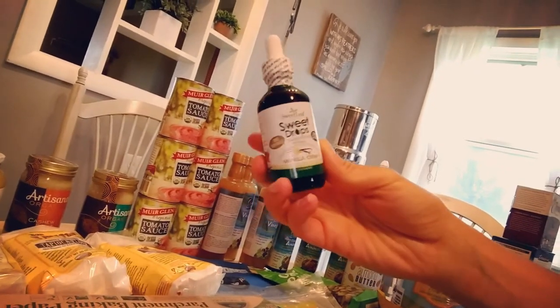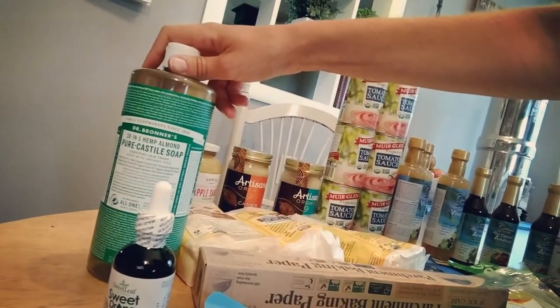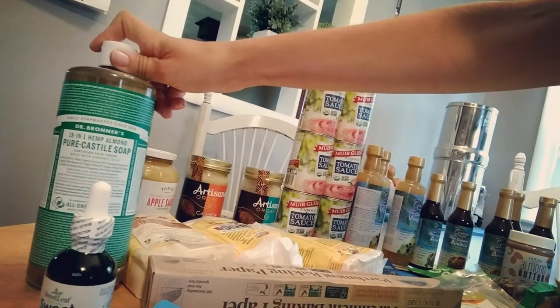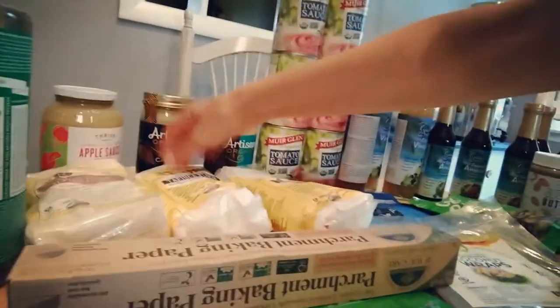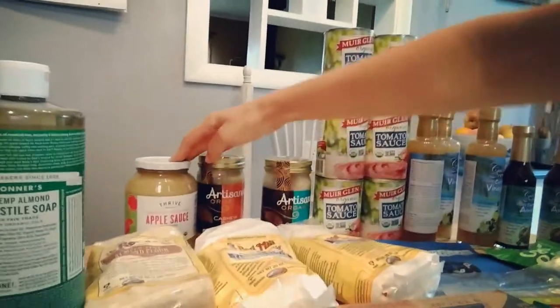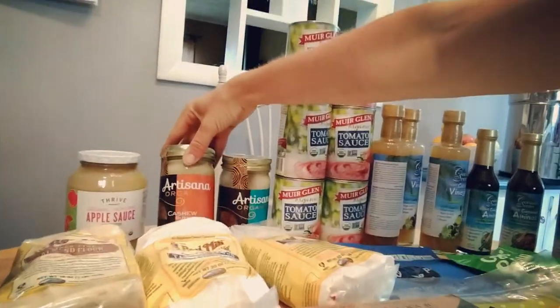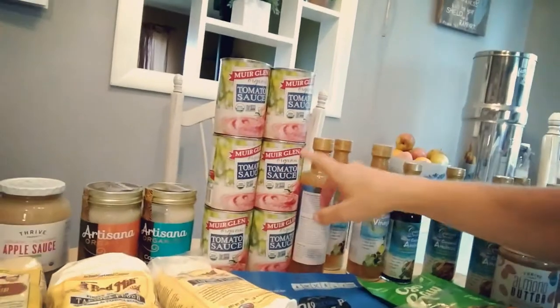We use castile soap for body, face, and even shampoo — I run out every two or three months and they sell it on Thrive. I also got some almond flour, two bags of tapioca flour for gluten-free baking, some organic applesauce, cashew butter, and coconut butter.